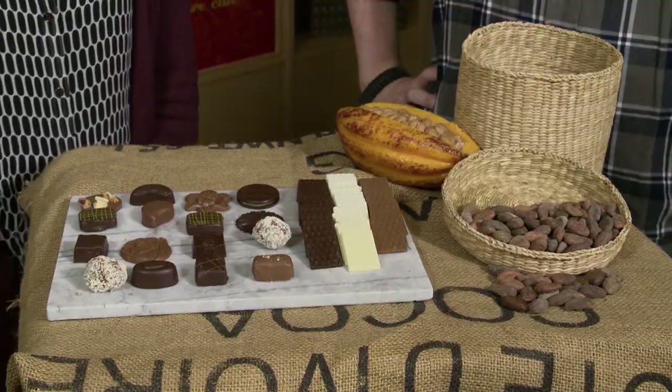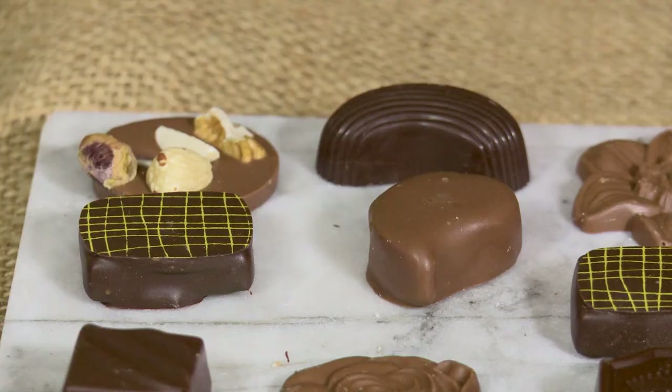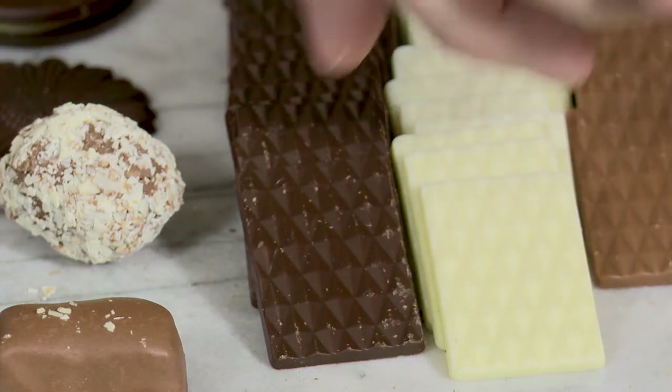I'm going to try one. Oh, wow. The sweet, earthy flavors here — fantastic. And I'm starting to get a bit of the heat of that habanero. That's really interesting. I really like that. Is there anything else we can do while we're here? Would you like to come make some chocolate? I would love to. But before we go, I'm going to grab another one of these dark chocolates. I'm going to grab a dark chocolate as well.